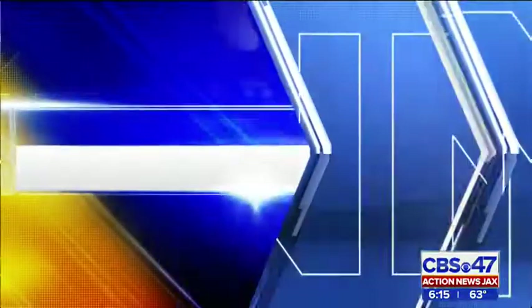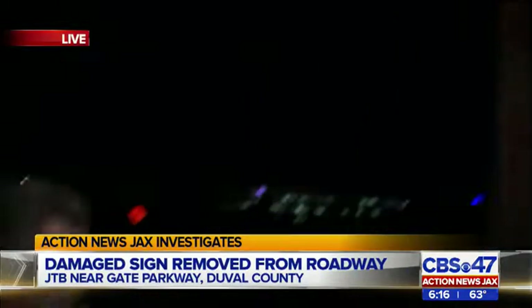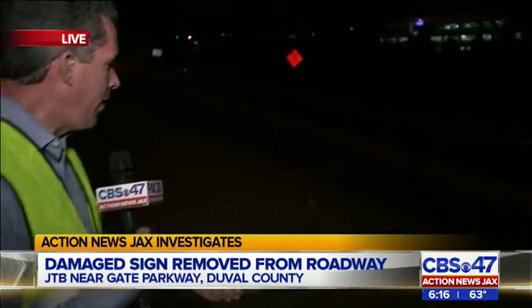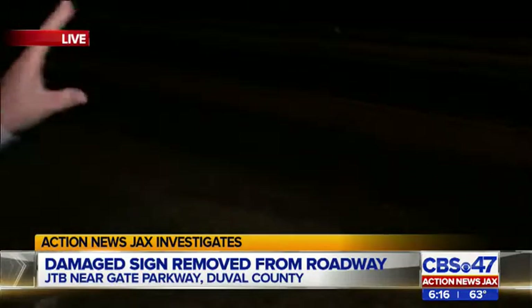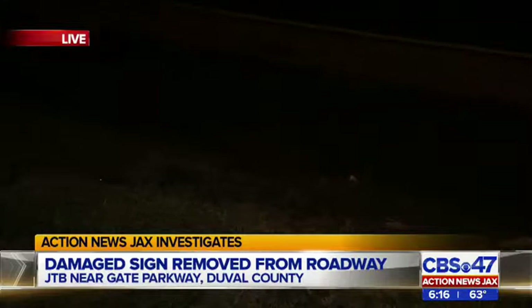Action News Jax's Ben Becker is live along JTB near Gay Parkway — and Ben, you were there the night that sign blew away. That's right. All that's left now is this big tall steel beam, and a few of these nuts still on the ground where another beam once stood — that was destroyed and down this embankment, along with a massive sign that was once here for about six weeks, until it was finally removed today after I pressed FDOT for answers.